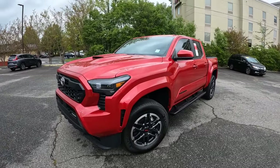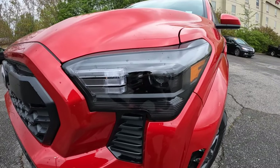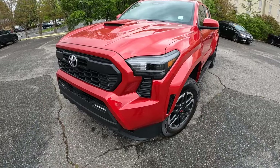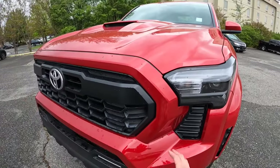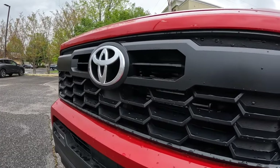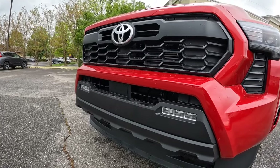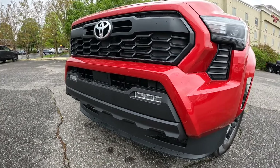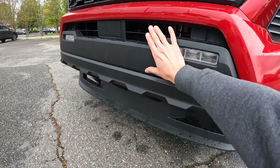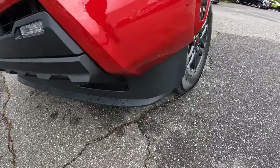Curb weight is 4,600 pounds, tow rating is about 6,300 pounds, payload is 1,600 pounds, and ground clearance is 11 inches. Looking at the styling, I really like the dark housings for the LED headlights. There's a halogen turn signal — classic Toyota. The grille has a lot of body color, nice black on the front portion, and you can see the Toyota logo with the intercooler behind it for the turbo, with lots of openings for maximum cooling. There are also LED fog lights and a safety sensor.